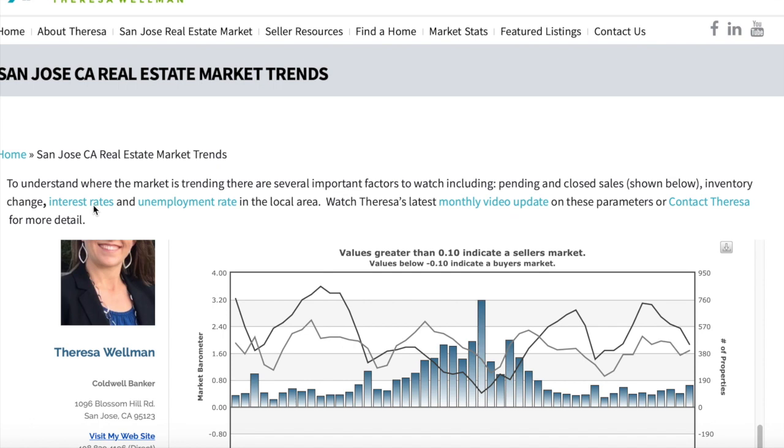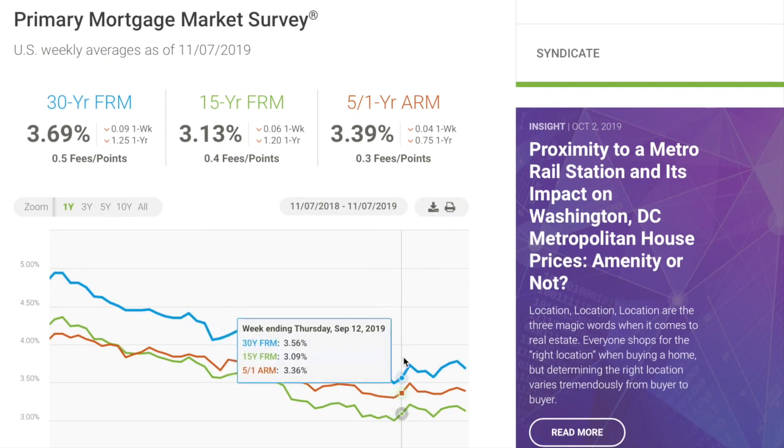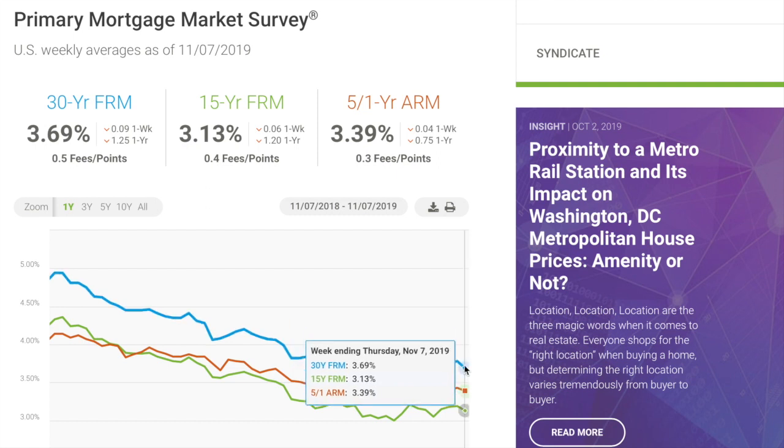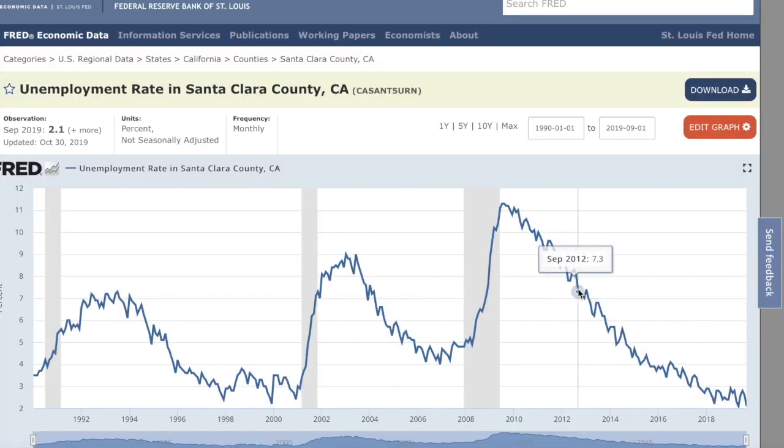Now let's look at the last two factors that really affect the home market: interest rates and unemployment. Interest rates have been traveling at a very low 3.5 to 3.75 range, and as of November 7th they were averaging about 3.69% — really fabulous interest rates. That is definitely spurring some of those buyers jumping in on the market. Unemployment in Santa Clara County has been down, and in September was 2.1%.